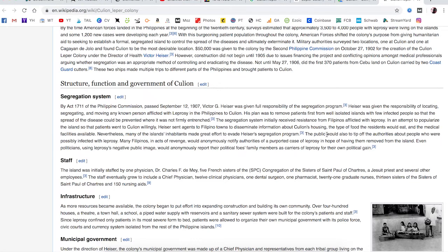Many Filipinos in acts of revenge would anonymously notify authorities of a purported case of leprosy to have them removed from their island. Even politicians, using leprosy's negative public image, would anonymously report their political foes' family members as carriers of leprosy for their own political gain. Yeah, the Filipinos have been kicked around a lot in history.